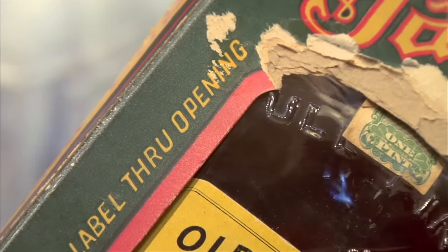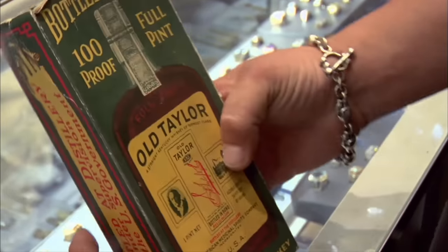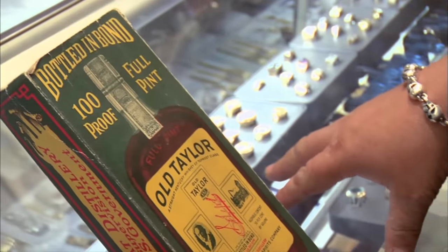It has a fixed RX label through opening — so I guess this is where the prescription label would go. What would happen is, you would go to the doctor, there would be some ailment you had, there would be a wink and a nod, and he would prescribe you alcohol — whiskey. And then you go to the pharmacy, fill your prescription, go home, and you get drunk.